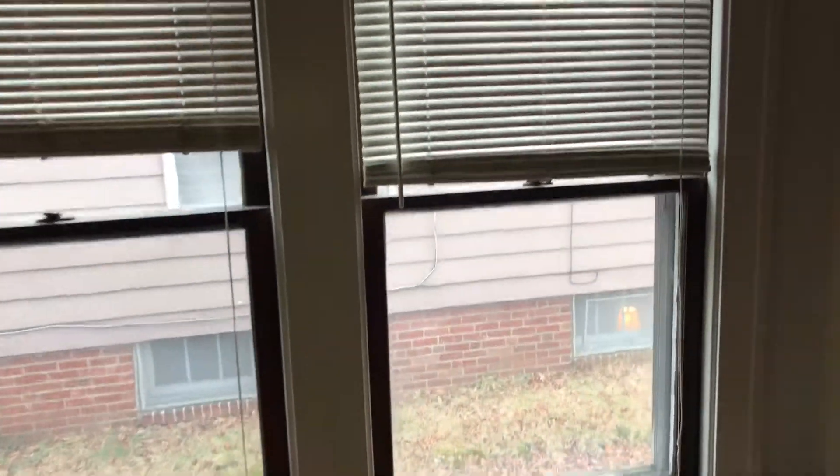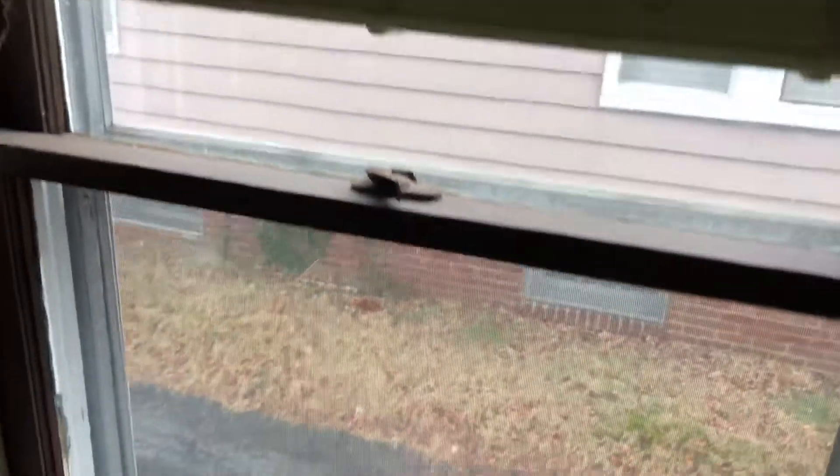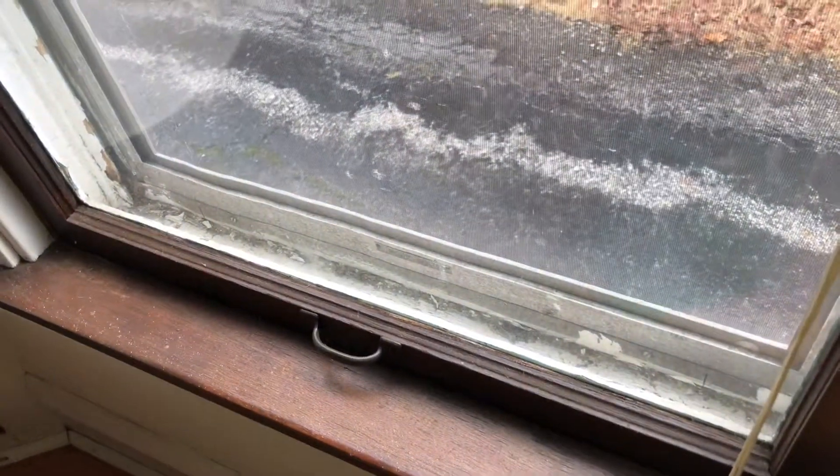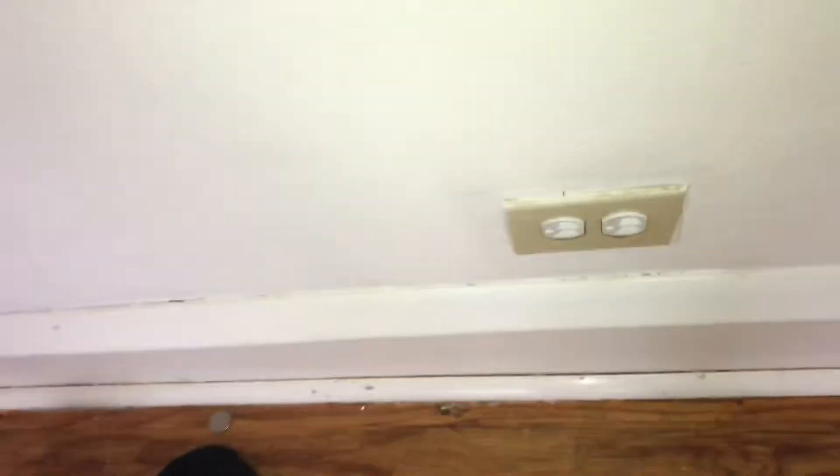Blinds are good. Window locks all work. Clean out the window seals, scrape and paint them. Paint chips need to be cleaned up. One window needs a screen. Replace the battery in the smoke alarm. Electrical outlet covers need to be replaced with white ones.